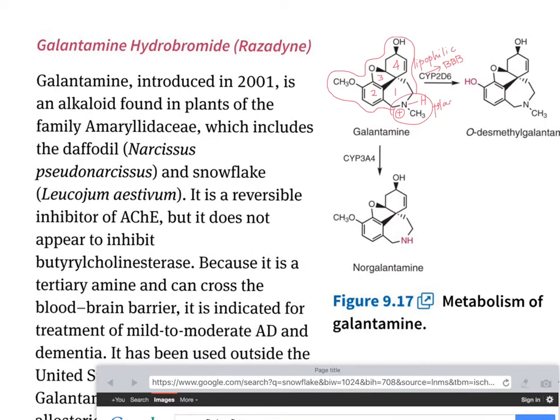It's probably similar to donepezil in terms of activity, in that it could be very selective towards the acetylcholinesterases, but does not appear to inhibit butyrylcholinesterase. And it has been indicated for mild to moderate Alzheimer's disease and dementia.